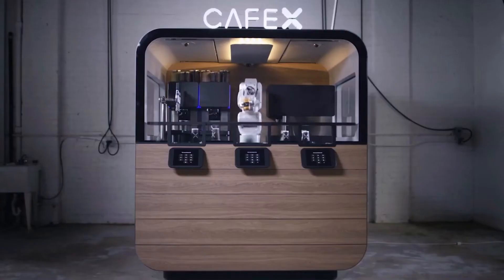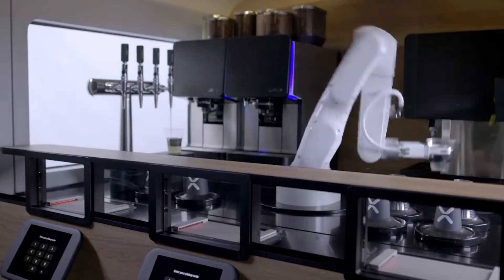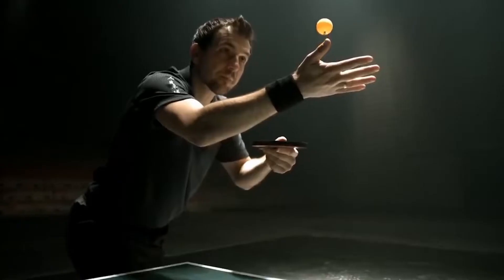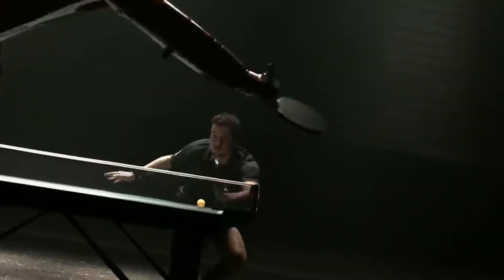But first, an AI joke. Hey ChatGPT, let's pretend we're at a coffee shop. What's your favorite drink? In the virtual world, I sip on Caffeine Overclock — an electrifying blend of coffee and code guaranteed to keep my circuits buzzing.